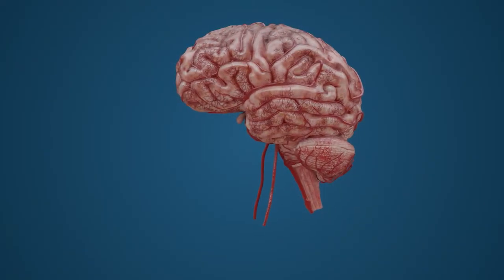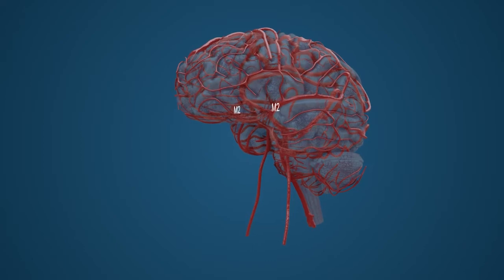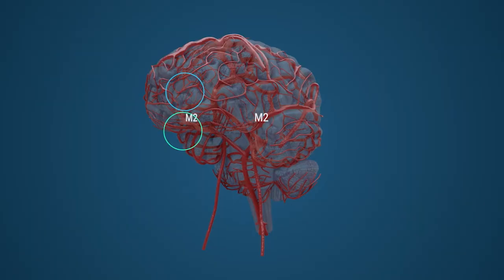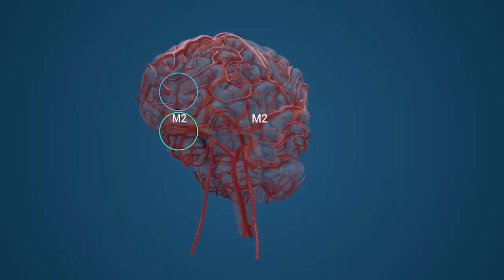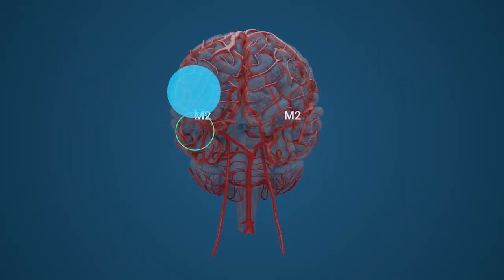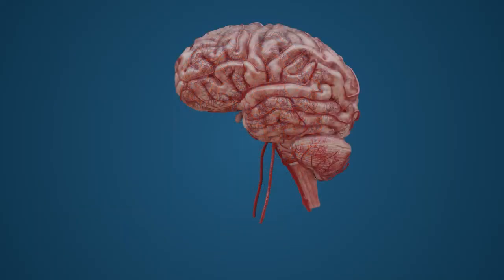In the instance that the clot becomes wedged within the M2 segment, the symptoms seen will depend on the division that is obstructed. While an early M2 blockage will prevent blood flow into both the superior and inferior divisions, a singular impediment of only one division will allow blood to continue passing through the unaffected vessel. An embolic obstruction in the superior vessel can result in contralateral motor paralysis and sensory loss. However, additional auditory defects may be prevented as perfusion to the brain's primary auditory cortex is maintained by a continuous blood supply through the inferior M2 vessel.